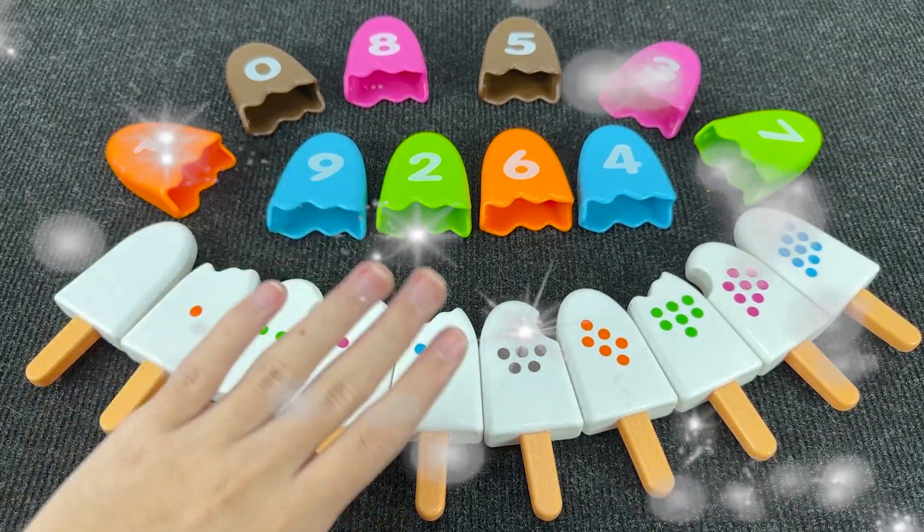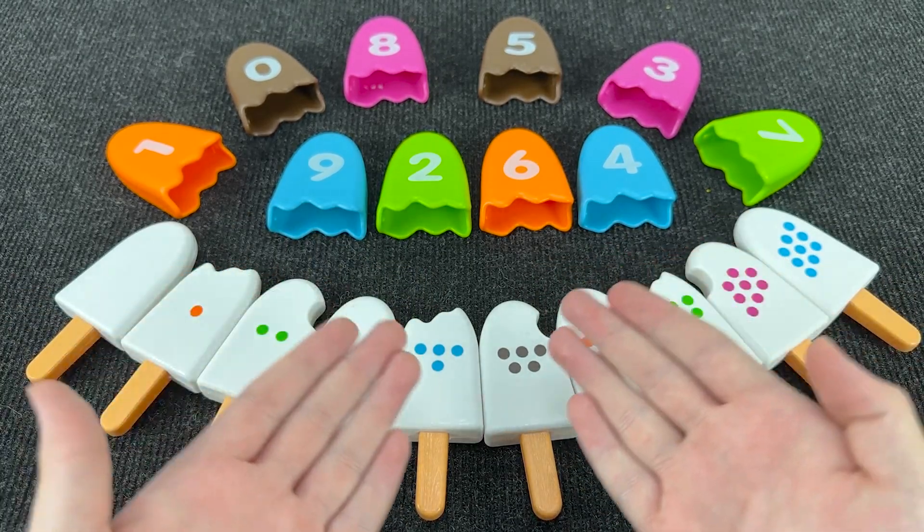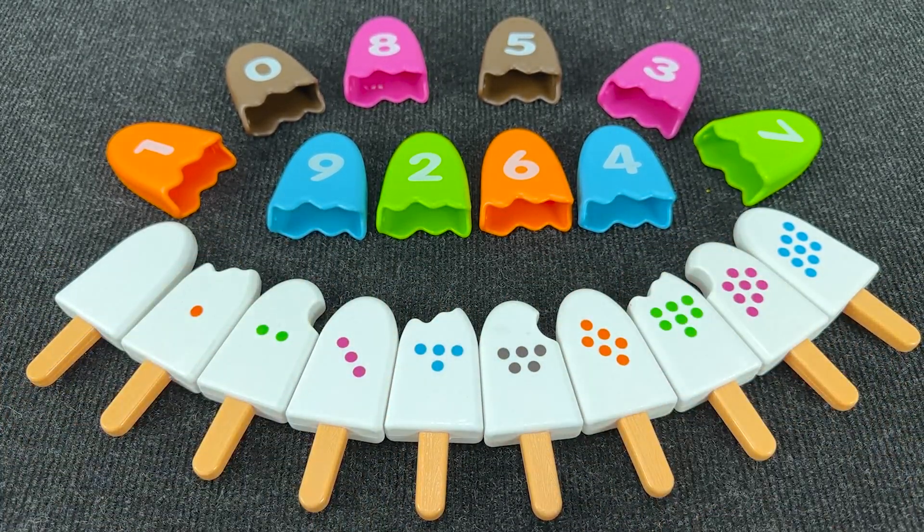Hello! Welcome to the Yermakov channel! Look, we have a puzzle right here! Today we need to pick up the right numbers for these ice creams. Can you help me? Let's go!